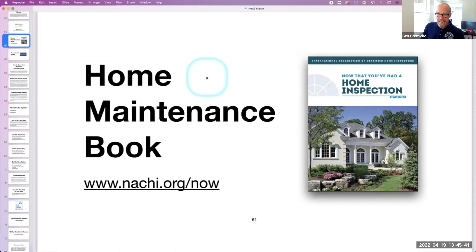NACHI.org/now — because the title of the InterNACHI edition is "Now That You've Had a Home Inspection."